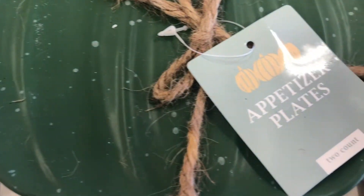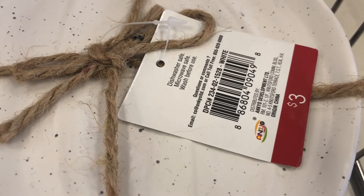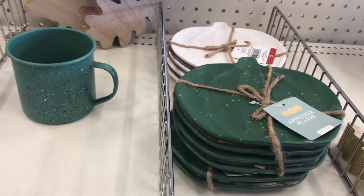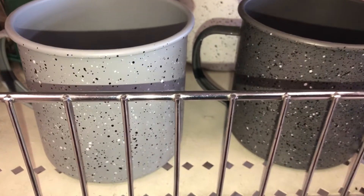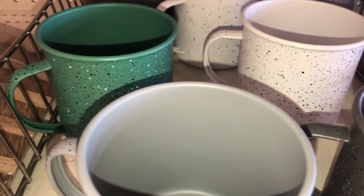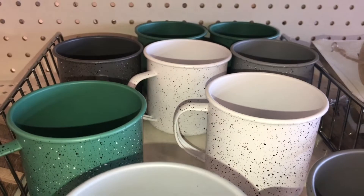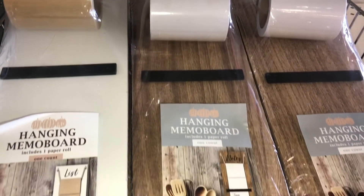There are also matching appetizer plates that look just like pumpkins with raised areas. They come in a set of two for three dollars per set, DPCI 234021528 — you get white and green. The mugs come in different colors: light gray, dark gray, the green I showed, and white. A nice variety.